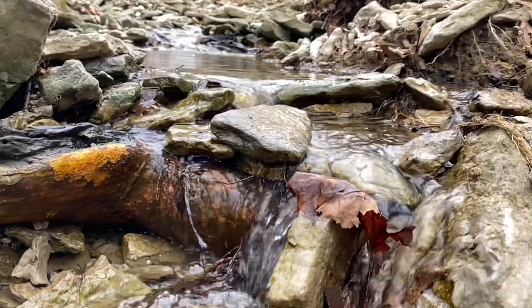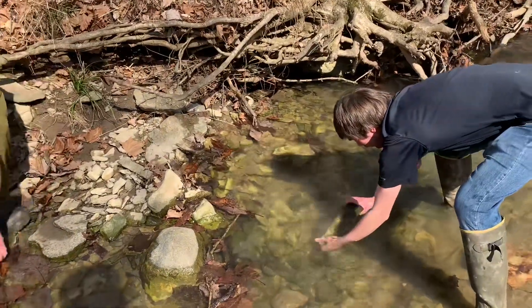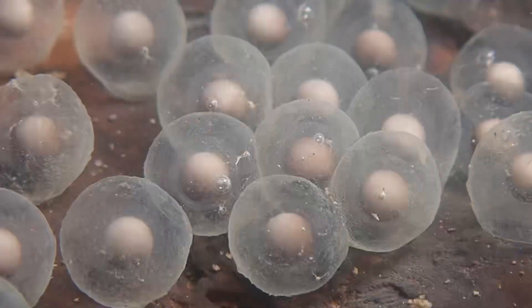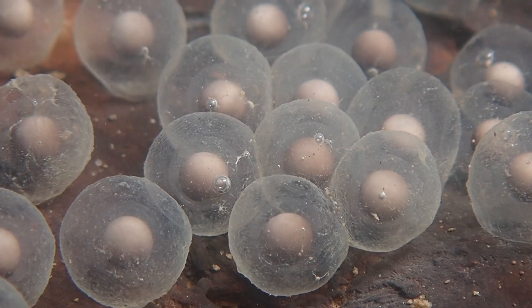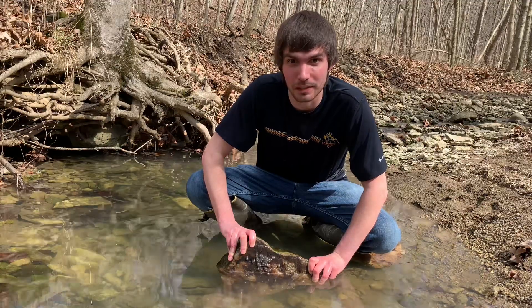There's a really interesting salamander that lives along the stream and we're here today to see if we can find one. It's early March here in eastern Indiana, which means the salamander we're looking for should be out laying its eggs. These are stream-sized salamander eggs. I don't see the mother around, but if we keep looking I bet we can find an adult salamander.